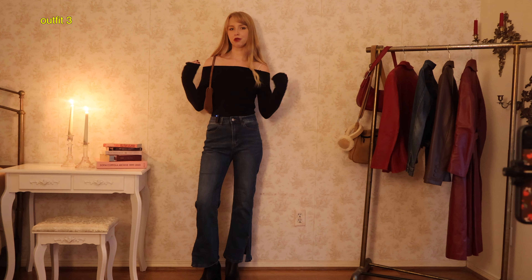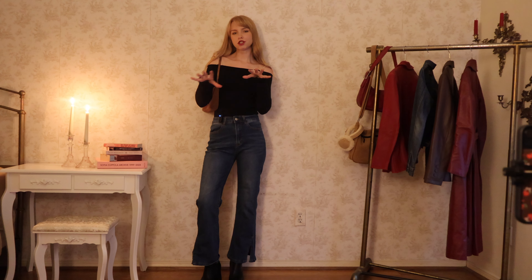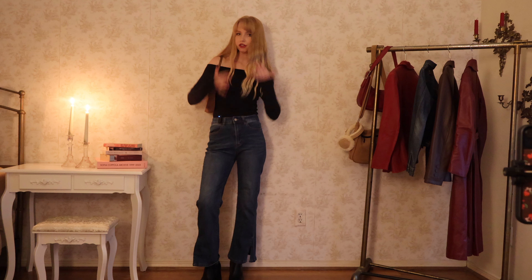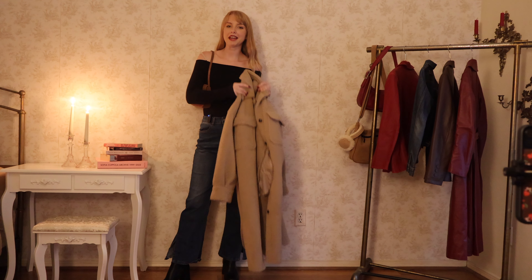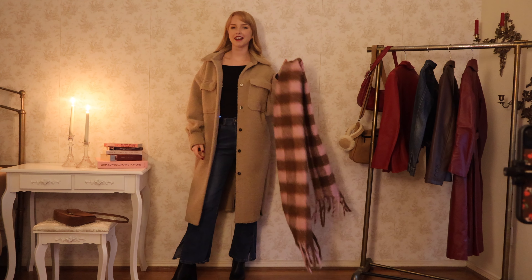I've really been into off-shoulder tops like this lately — it's like the only thing I wear. Again, I'm just starting off with a more basic base. I have these jeans from Simple Retro, my top is from Brandy Melville, and the corduroy bag is also from Brandy Melville. I really wanted to layer this big teddy coat with this outfit to kind of warm it up a little bit and make it even more cozy.